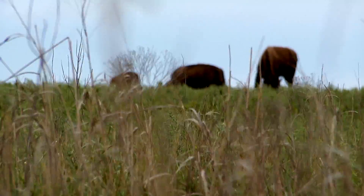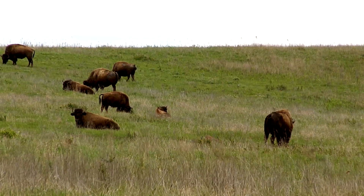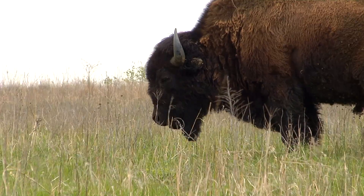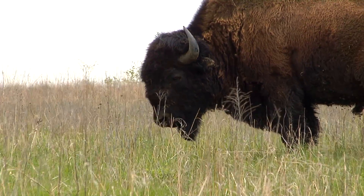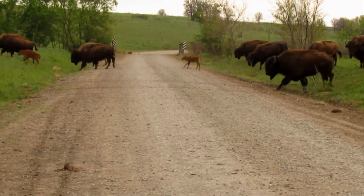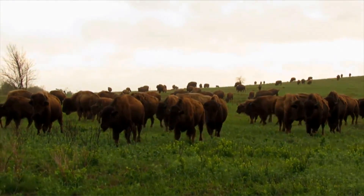Different species require different types of patches. Bison are probably the most sought after in terms of visitors — one of the primary characteristic species of the prairie, and people really want to see them. We overwinter typically about 2,000 bison, and with the summer season and spring right now, we have babies being born every day. But all the species bring the prairie to life.